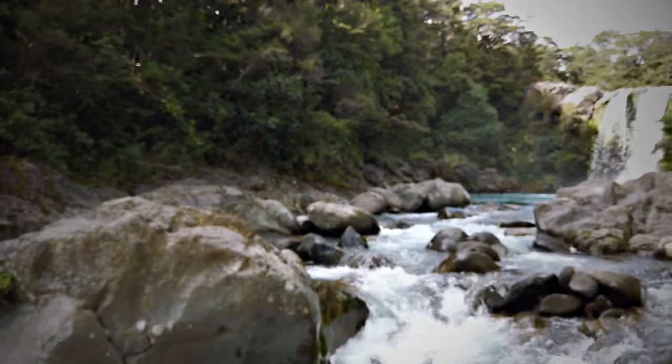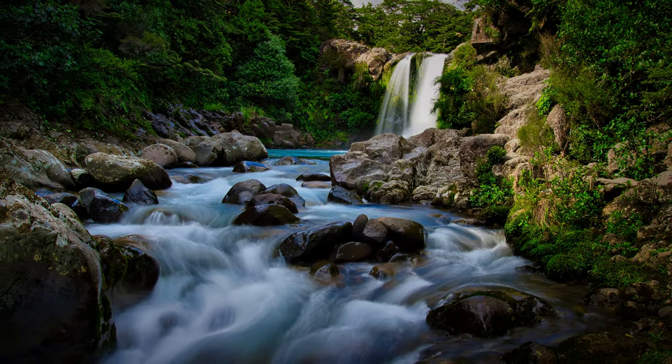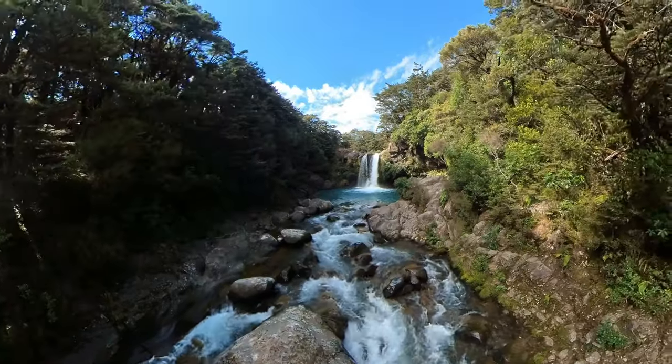One final angle before we go — a bit further back, trying to capture some of the river as it comes down. Shooting at about a quarter to a fifth of a second, just trying to get the water nice and smooth. So there you go — that was my weekend excursion to take photos of some waterfalls. Hope you enjoyed coming along. Next week I'll be editing those photos, going through my editing process, which I don't think I've done before other than on iPads. We'll be using Luminar Neo, so make sure you click the link when it's available. Thanks, see you later.